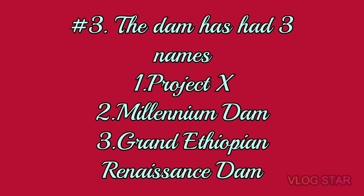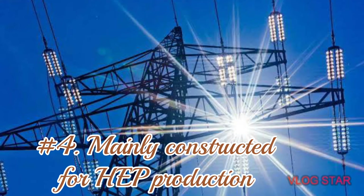Number three: the dam has had three names. The original name was Project X. The name assigned when the contract was announced was the Millennium Dam. And the name given to it by the Council of Ministers is the Grand Ethiopian Renaissance Dam.